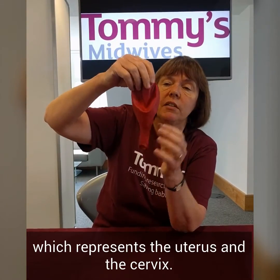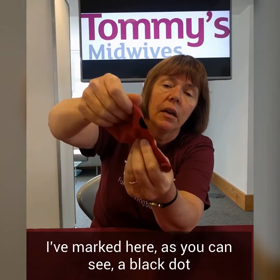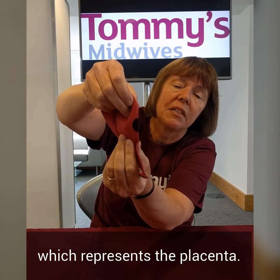I've got a balloon here which represents the uterus and the cervix. And I've marked here, as you can see, a black dot which represents the placenta.